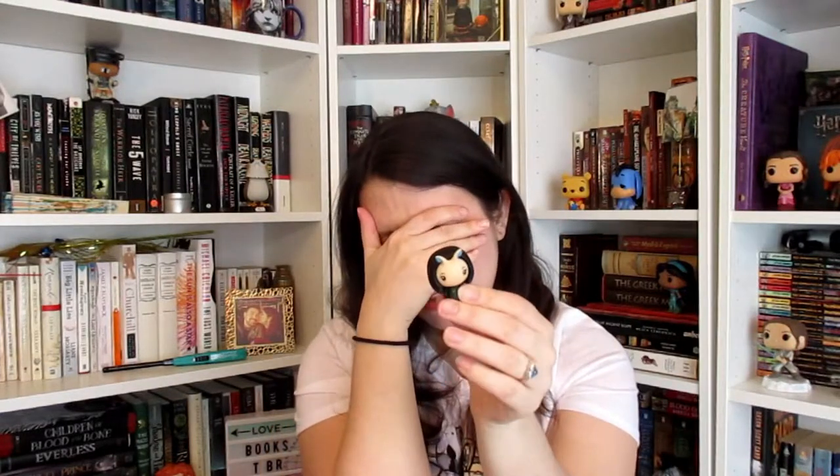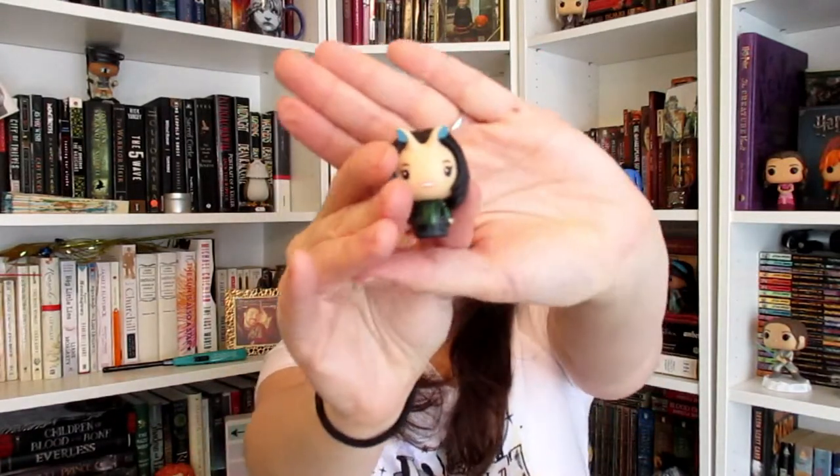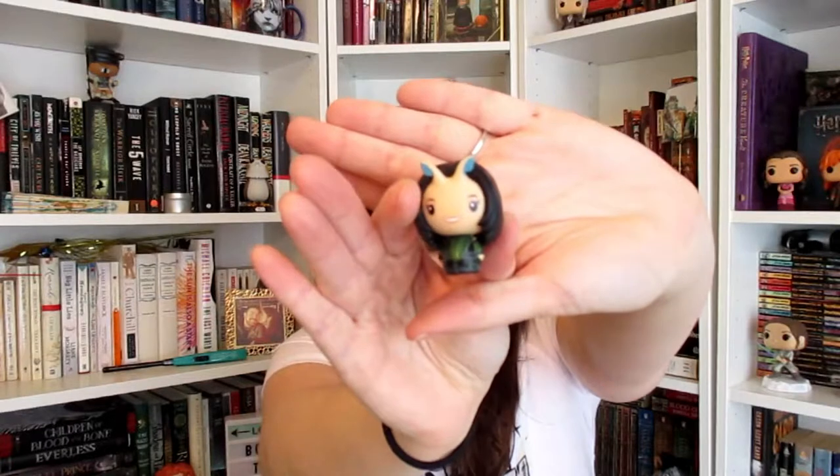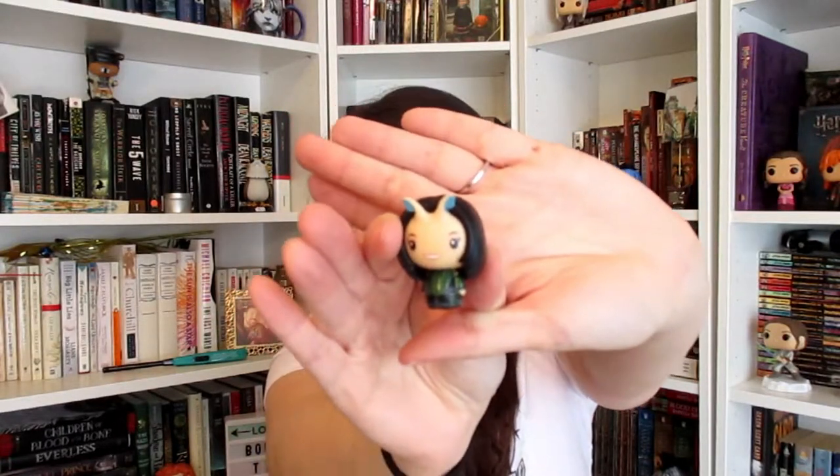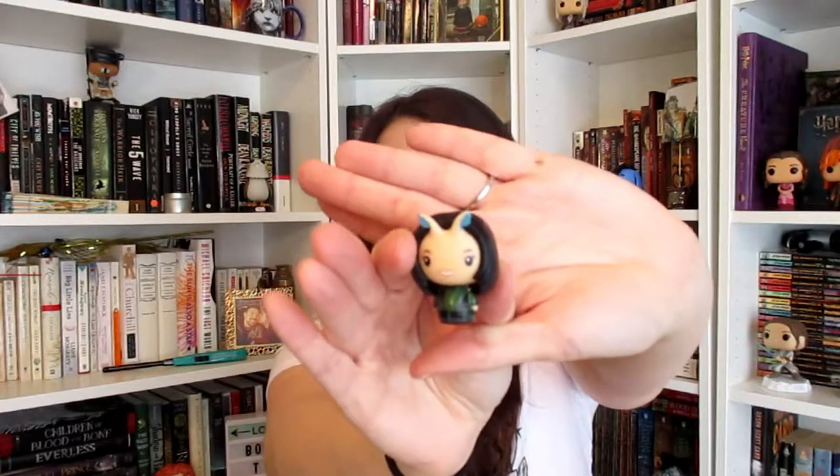Who did we get? Oh my gosh, what is her name? I have to look it up now because I just don't remember. Mantis! Okay, so we got Mantis. She's kind of cute with her little antennas — or antennae, I think is how you do the plural. Alright, so we got that.